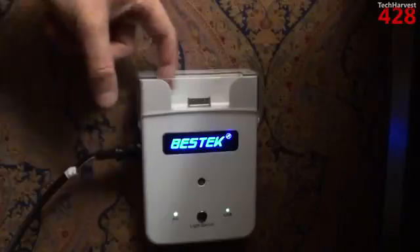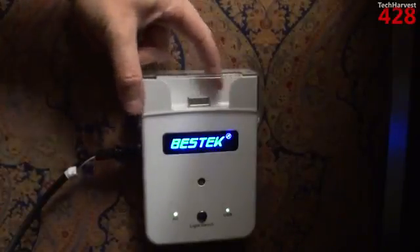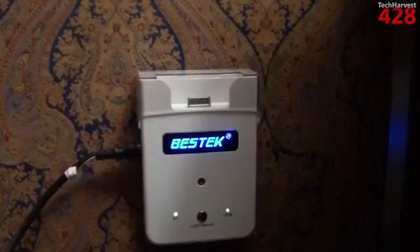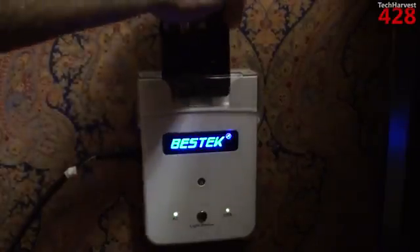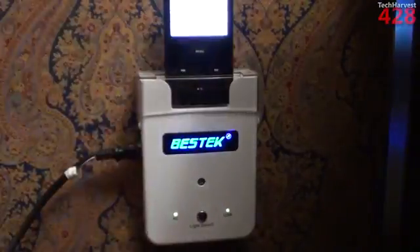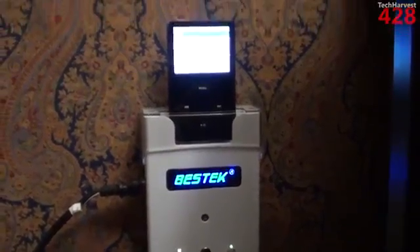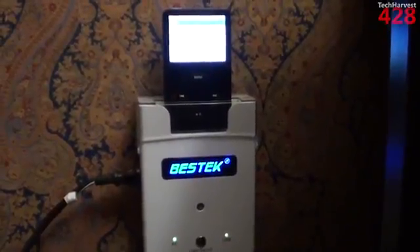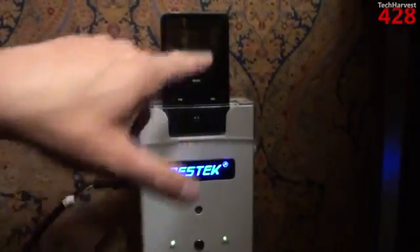I'm going to grab my iPod and just plug it into the dock up here and see if it charges. The thing that's really cool about this is that the space up here for the iPod dock is pretty large, so it should accommodate all generations of iProducts — except, of course, the newer ones which use the lightning connector. Let me just plug this in right into the dock. And as you can see, right away the iPod lights up and it is charging.